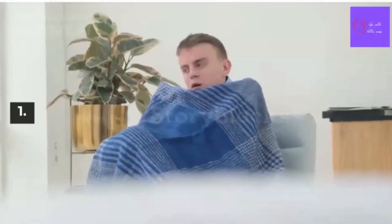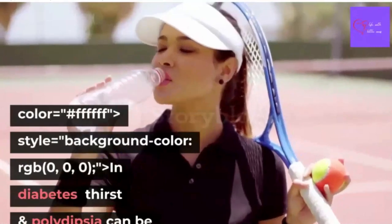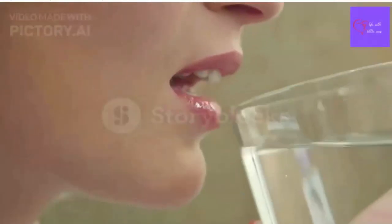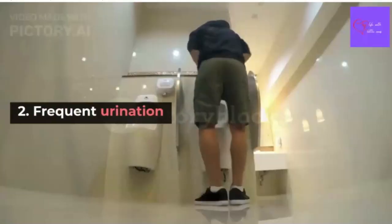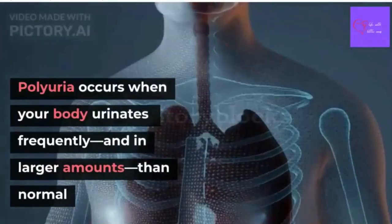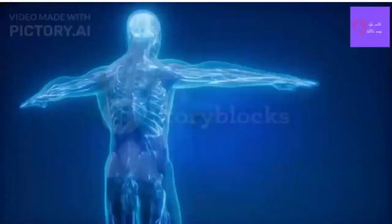Number 1: Increased thirst. When it comes to diabetes, increased thirst is one of the early signs. Number 2: Frequent urination. Polyuria occurs when your body urinates more frequently and often in larger amounts than normal.